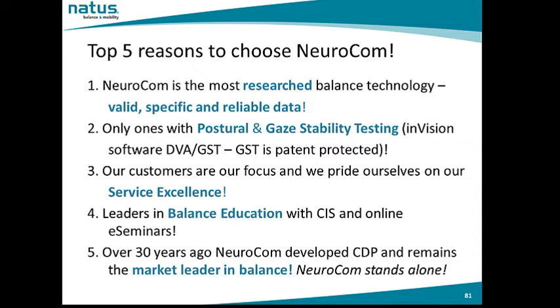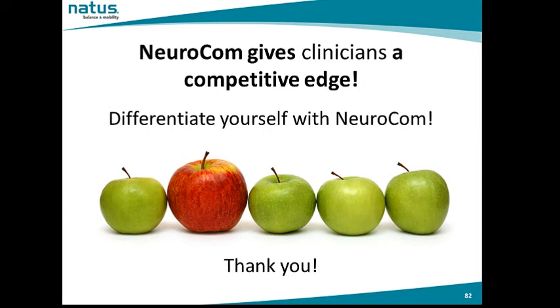Now let's review the top five reasons to buy NeuroCalm. Number one: NeuroCalm is the most researched balance technology — valid, specific, and reliable data. NeuroCalm is the only company offering postural and gaze stability testing, Envision software, dynamic visual acuity, and gaze stabilization — patent protected and not available on any other system. Our customers are our focus, and we pride ourselves on service excellence. We are the leaders in balance education with our Clinical Integration Seminar and online e-seminars. Over 30 years ago, NeuroCalm developed computerized dynamic posturography, and NeuroCalm remains the market leader in balance. Differentiate yourself with NeuroCalm technology — NeuroCalm gives clinicians a competitive edge.